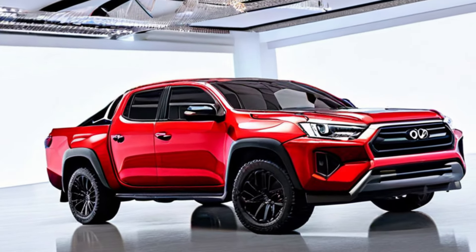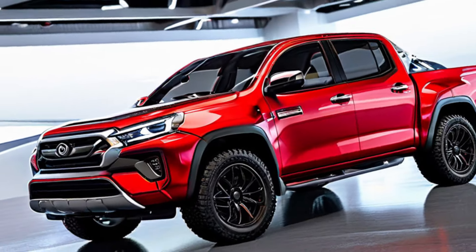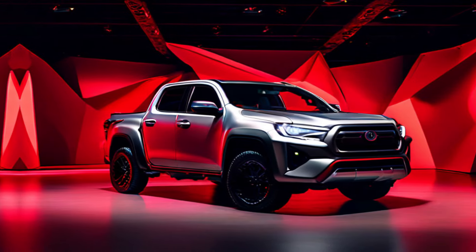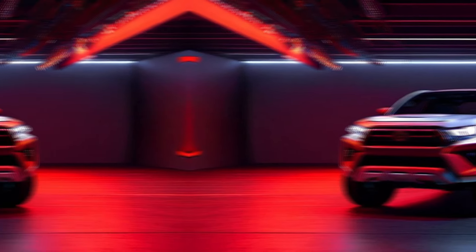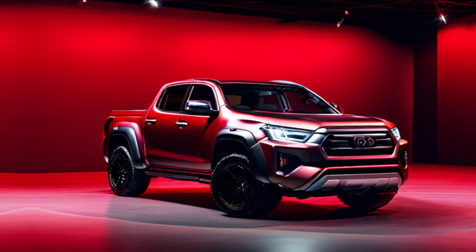The GR Sport boasts a 2.8-liter turbo diesel engine that pumps out mention horsepower and torque figures of raw power. This beast is paired with a smooth-shifting 6-speed automatic transmission that puts all that muscle to the ground.